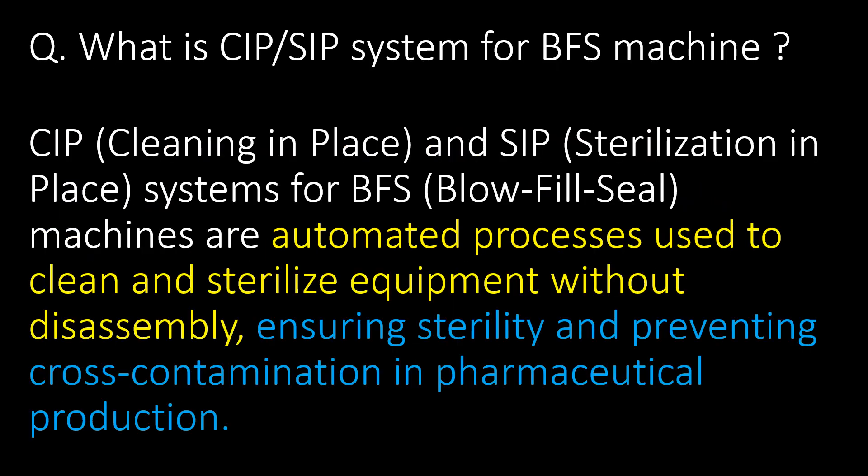What is a CIP-SIP system for BFS machines? CIP (Cleaning in Place) and SIP (Sterilization in Place) systems for BFS machines are automated processes used to clean and sterilize equipment without disassembly, ensuring sterility and preventing cross-contamination in pharmaceutical production.